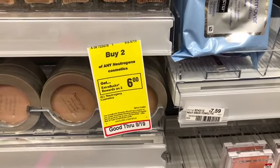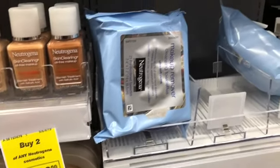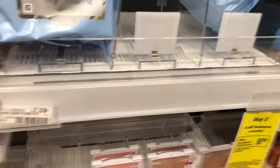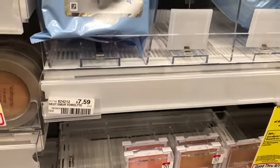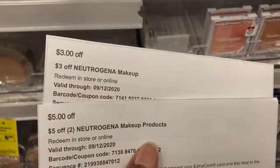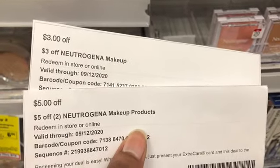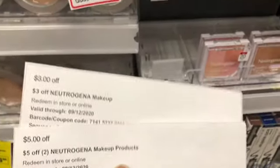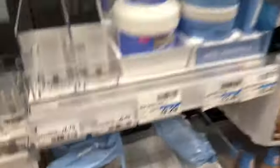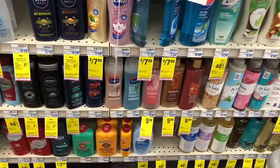I decided to go ahead and do the Neutrogena cosmetics deal — buy two get $6 in Extra Bucks. I'm picking up the makeup remover cleansing towelettes at $7.59 each. The total cost for both is $15.18. I have a $3 Neutrogena makeup CRT and a $5 off two Neutrogena makeup products CRT. That brings the cost down to $7.18, getting back $6 in Extra Bucks, making the final cost $1.18 or 59 cents each.